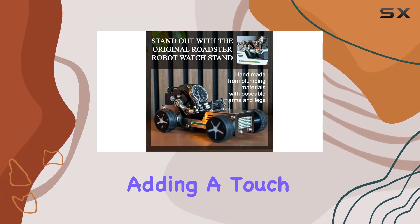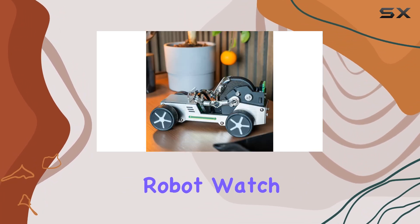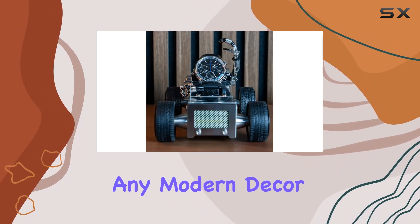Assembly is required, adding a touch of DIY fun to the unboxing experience. Once assembled, the robot watch stand showcases a sleek, metallic finish that complements any modern decor.